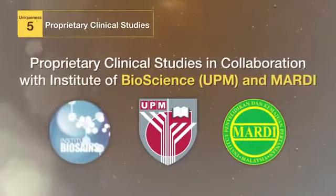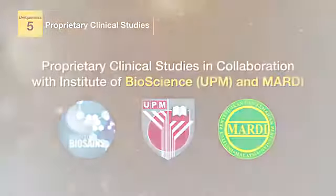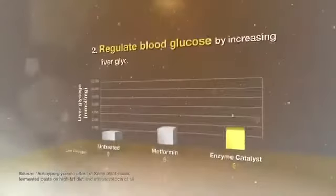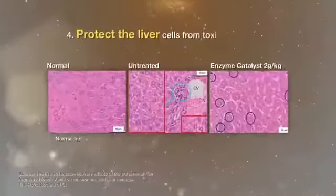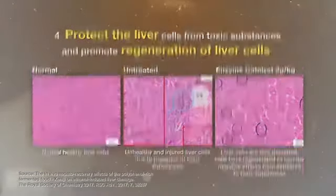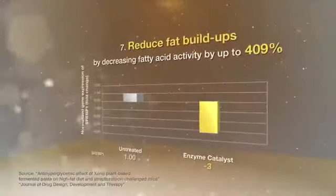These studies show that Xenogy helps to improve sugar metabolism, regulate blood glucose, enhance liver detoxification and protection, protect the liver and promote regeneration of liver cells, reduce blood pressure, enhance immunity, and reduce fat build-ups.